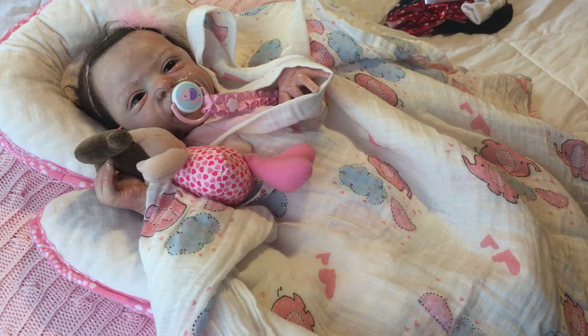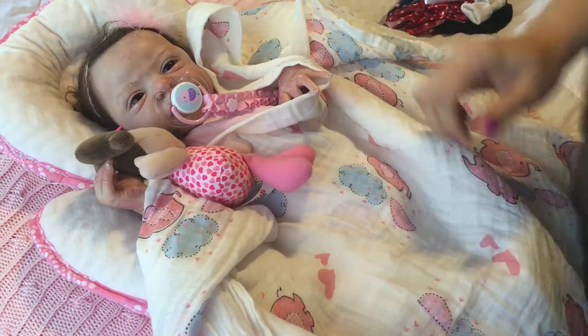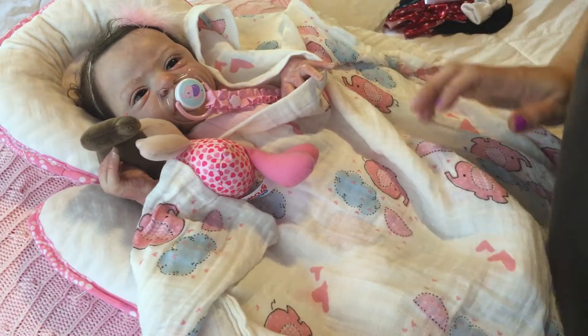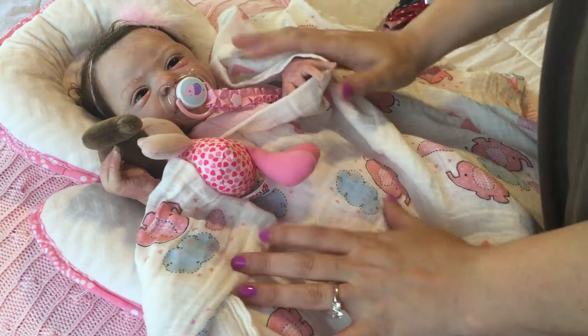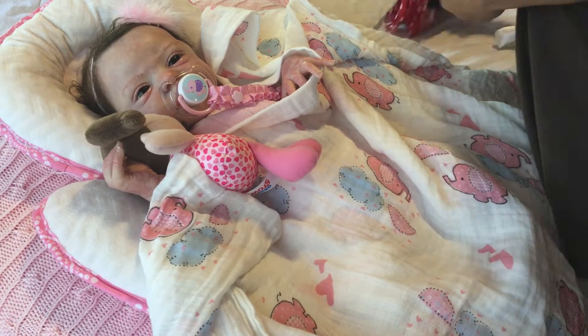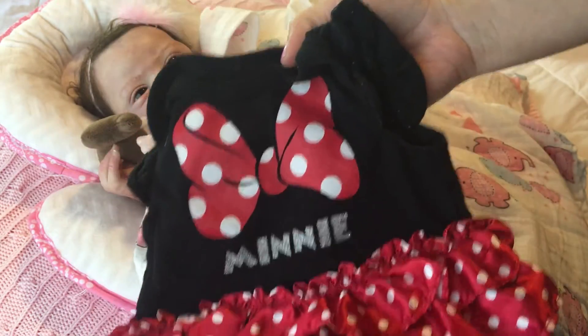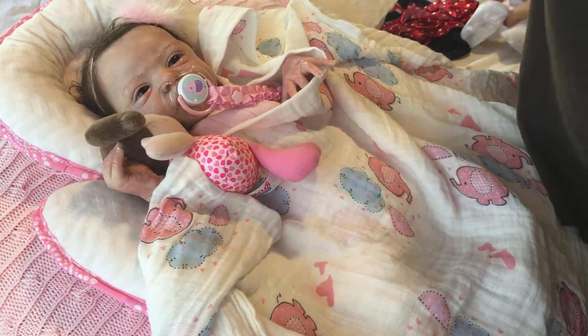Hi guys, I'm back with my little miss Gracie girl. We're here to participate in Disney Monday, which we don't get to do hardly ever — I think I've only done like two or three Disney Mondays. We get to participate today because I have this adorable mini onesie with the Minnie Mouse print. How cute is that? It's perfect for Disney day and it's gonna look so cute on her — it's gonna fit perfectly.